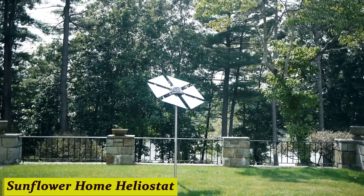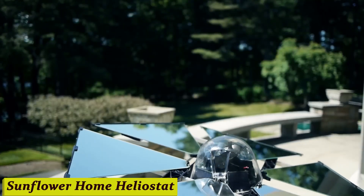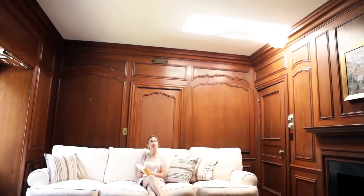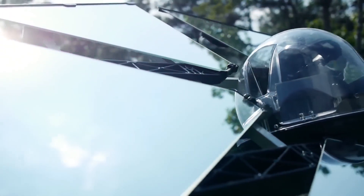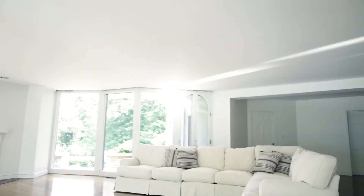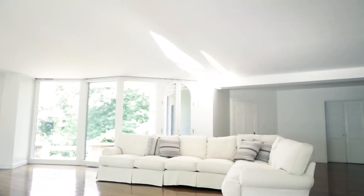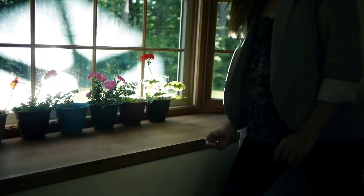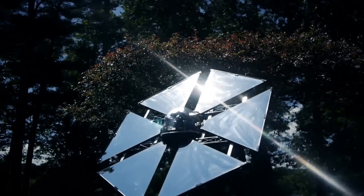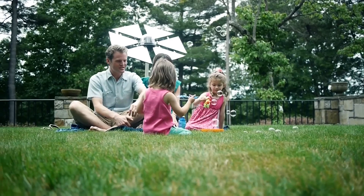Number 6: Sunflower Home Heliostat. Imagine having your own personal sunflower that not only brightens your day but also helps you harness the power of the sun. Introducing the Sunflower Home Heliostat — your gateway to sustainable living. With its smart solar tracking technology, this heliostat ensures maximum sunlight exposure throughout the day, translating into more energy for your home. Plus, it's super eco-friendly, so you can feel good about reducing your carbon footprint.